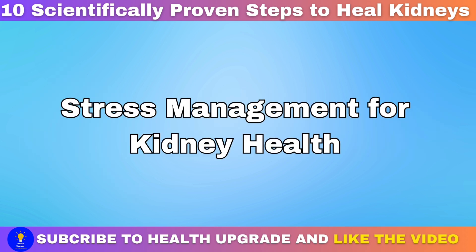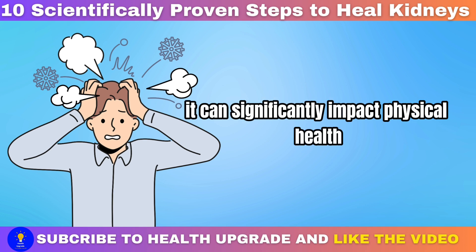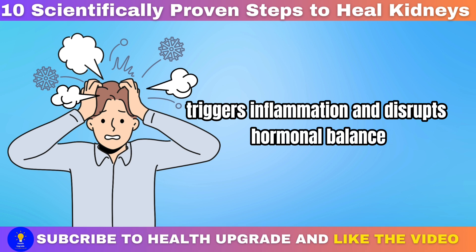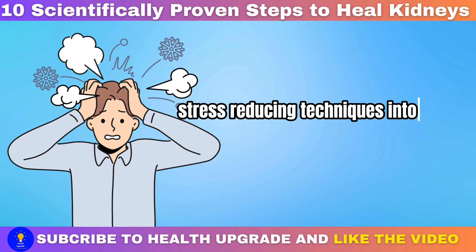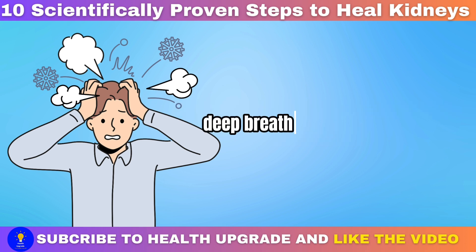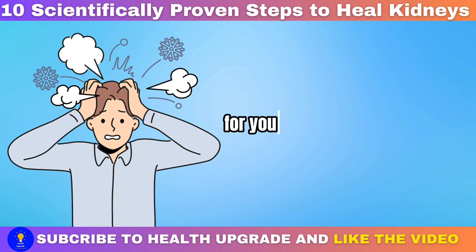Stress management for kidney health: chronic stress isn't just a mental burden — it can significantly impact physical health, including kidney function. Prolonged stress contributes to high blood pressure, triggers inflammation, and disrupts hormonal balance, all factors that constrain the kidneys over time. Incorporating stress-reducing techniques into your daily routine is key. Practices such as mindfulness meditation, deep breathing exercises, yoga, tai chi, or simply spending time in nature can work wonders, promoting relaxation, lowering stress hormone levels, and improving overall mental well-being.